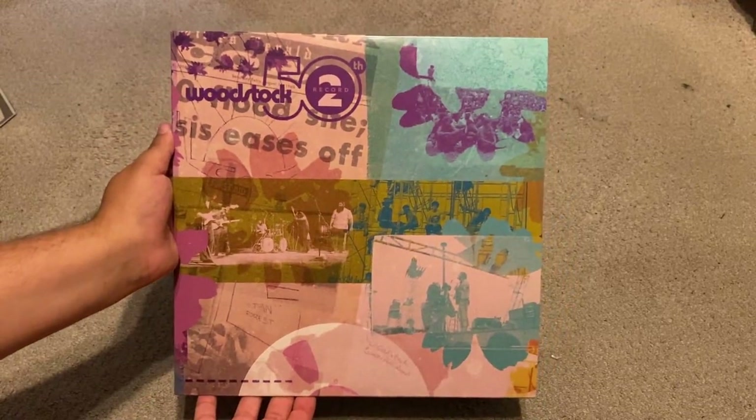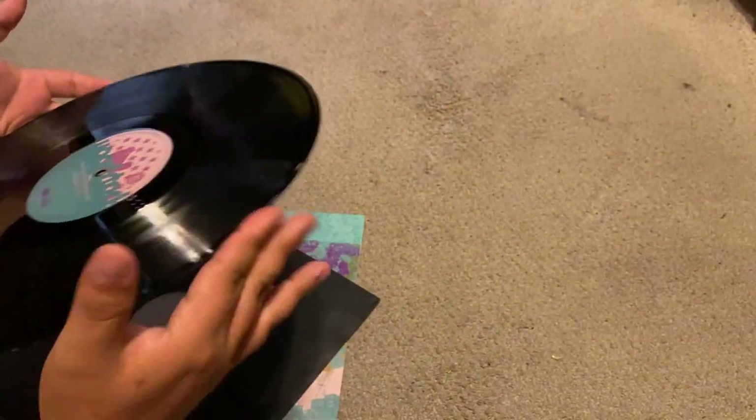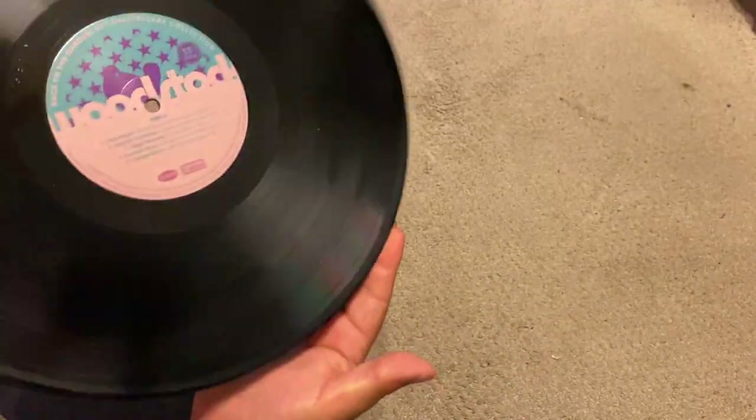Now we get to the second LP, which looks just like this. On this one we have John B. Sebastian, Canned Heat, and then a whole side of Grateful Dead. Nice custom labels once again — everything about this box set is beautifully designed. The records are all unique and individually housed in their own sleeves.